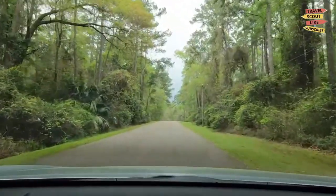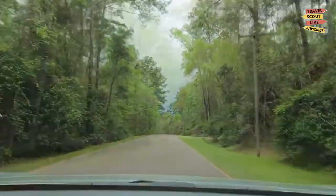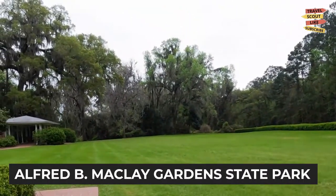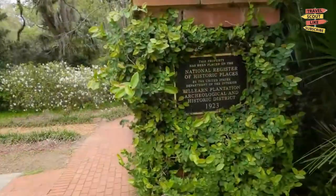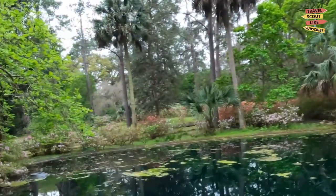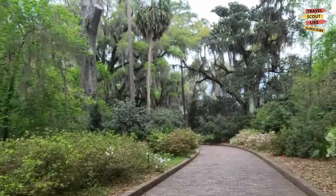Tallahassee is blessed with abundant natural beauty, offering a range of outdoor activities. Visit the Alfred B. McClay Gardens State Park, where you can take a leisurely walk through beautiful gardens, enjoy a picnic by the lake, or go for a refreshing swim. The park's tranquil ambience provides a welcome escape from the bustling city.